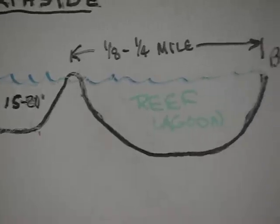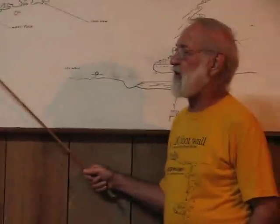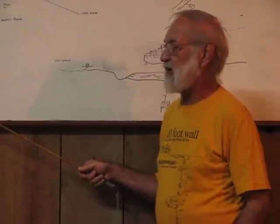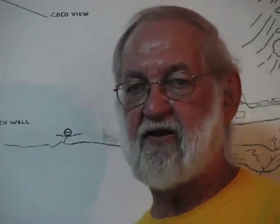The north side is the lee side of the islands most of the year. The only time it isn't is in the wintertime when the northers come in. The advantage to diving on the south side is that you have a very high amount of usable bottom time on it. We can dive it 365 days a year.